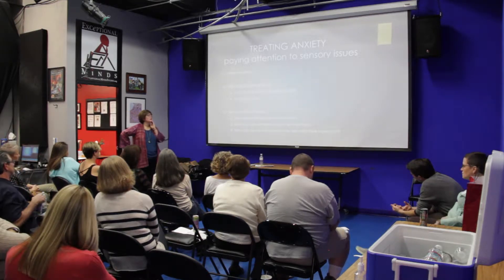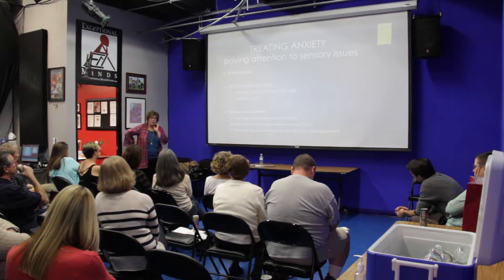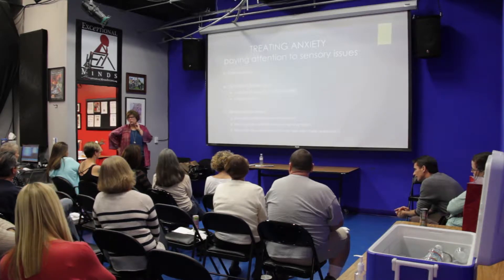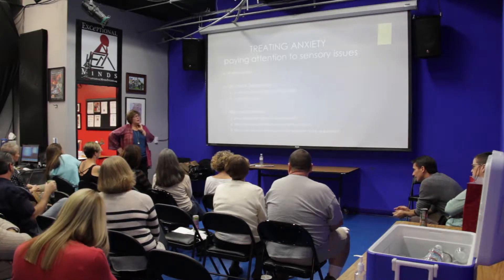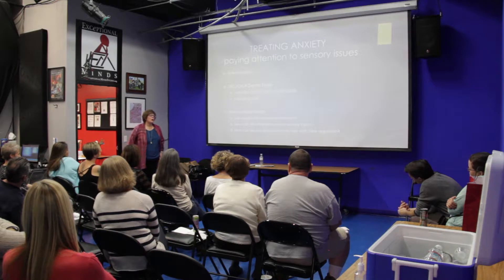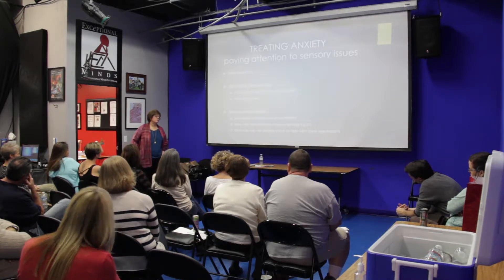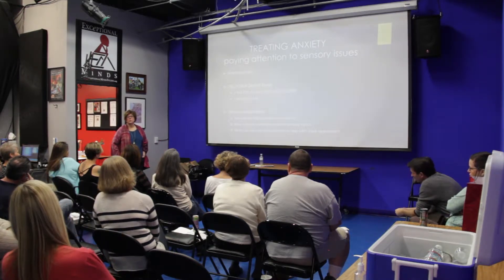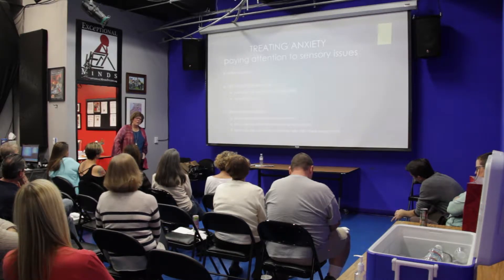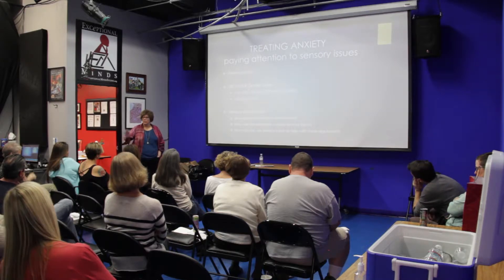A lot of times in schools, sensory integration is kicked to the curb once a child hits school age. That culture is changing a little bit. For those with older kids, that was probably their experience. They used to think sensory integration problems were a preschool issue — that after that, you were fixed somehow. That's not true. The school environment is a place where changing the sensory environment could make a huge difference for students, and it would benefit many kids to have an environment more attuned to calmness and comfort.